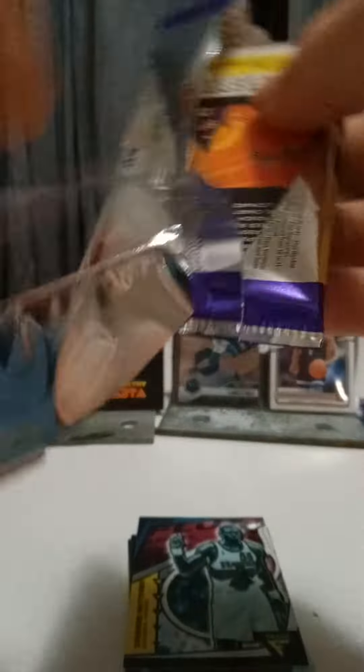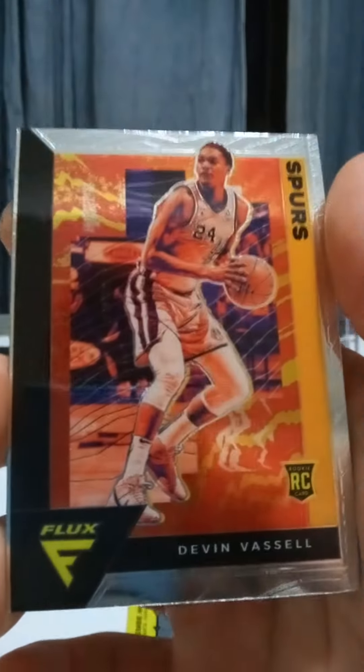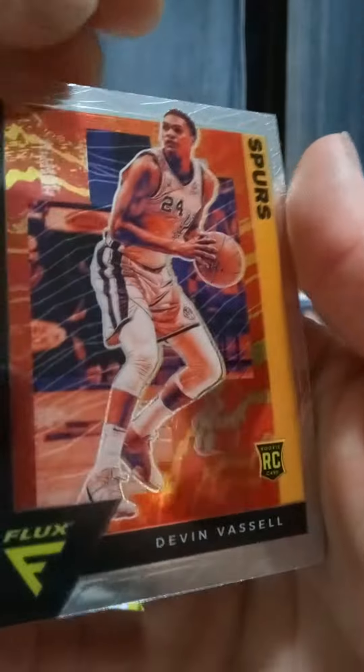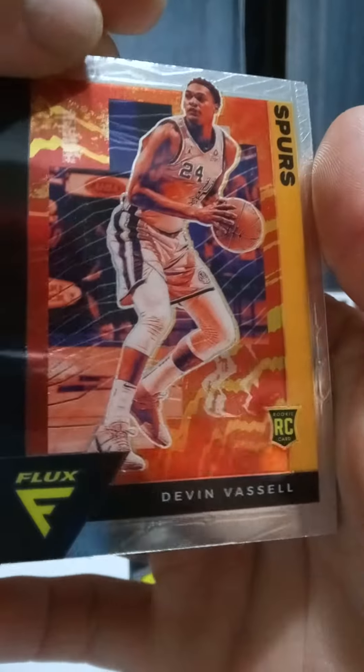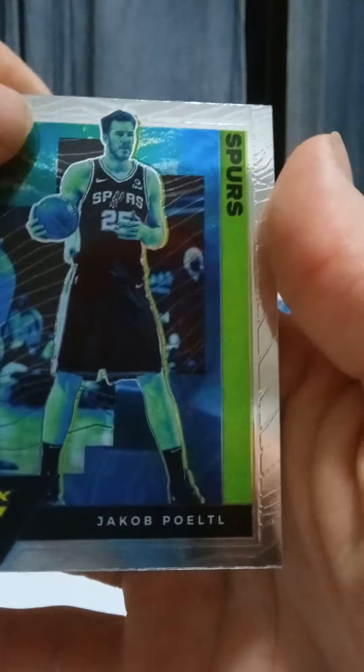Last pack magic. Having a bit of troubles there. Lauren McKinnon from the Bulls. We have a Devon Vassell rookie — he's playing really well for the Spurs. That's a nice rookie card to get. And we have Pulte from the Spurs as well.